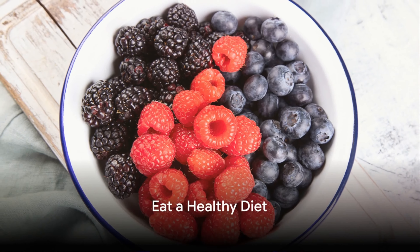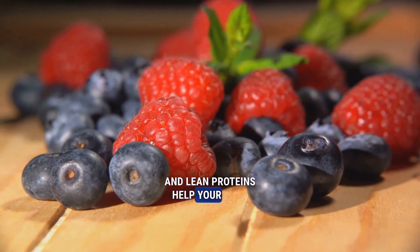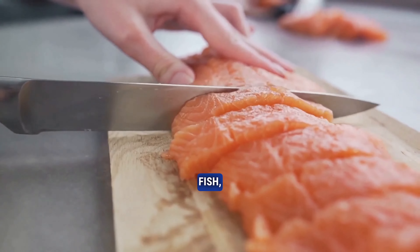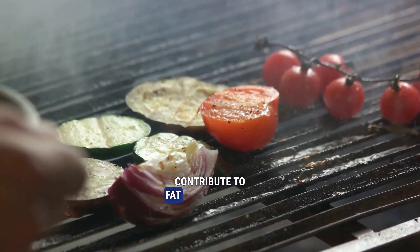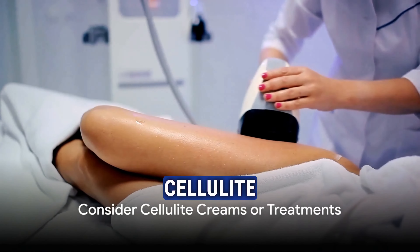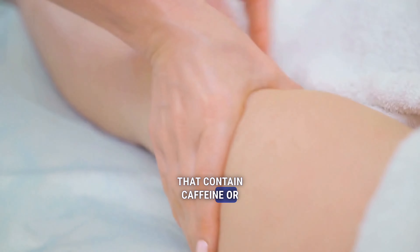Third, eat a healthy diet. Foods rich in antioxidants, omega-3 fatty acids, and lean proteins help your body fight off cellulite. Incorporate foods like berries, fish, and chicken into your diet. Avoid processed foods and limit your sugar intake, as these can contribute to fat accumulation and ultimately more cellulite.